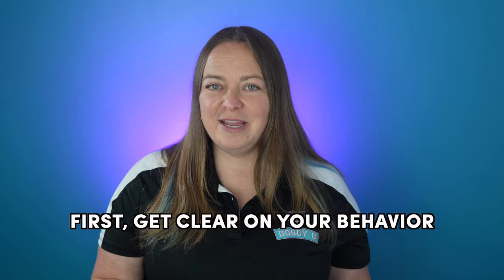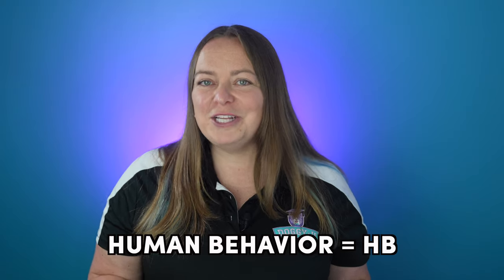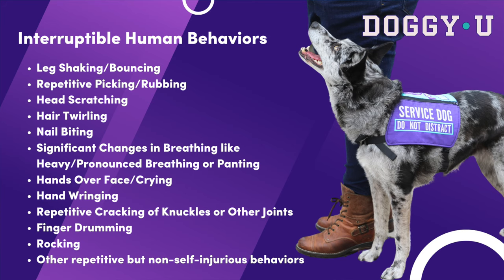Clarity is key. We start by thinking about the behaviors that happen when you're having anxiety, a panic attack, or which behaviors you do that need interrupting. I call this the human behavior or HB. Some examples are picking, leg shaking, scratching, covering hands with a face, heavy and quick breathing, and so many more. The dog needs to see a physical behavior that you want alerted to or interrupted in order to perform the interruption or alert behavior. One way to better understand your physical precursors is to video yourself or have a friend or partner video you before or during a medical episode, or describe to you what they see when you're in an anxiety-producing situation. This will help you target the exact behavior your dog should alert to so that you can replicate it during training.